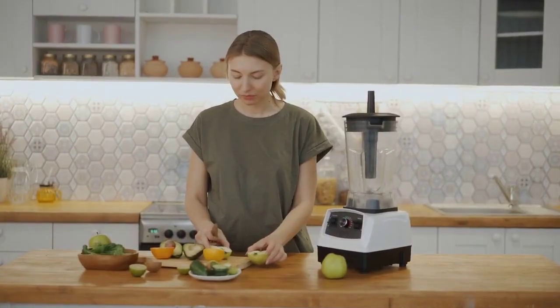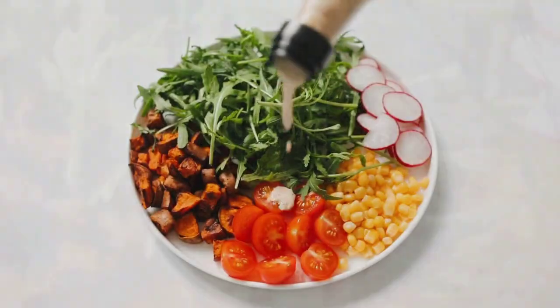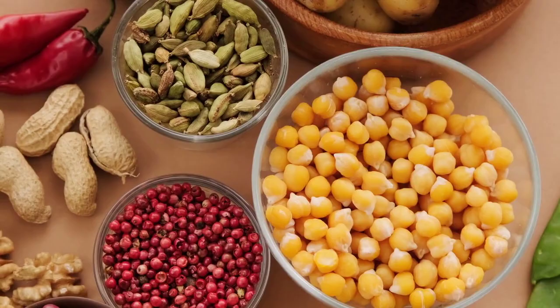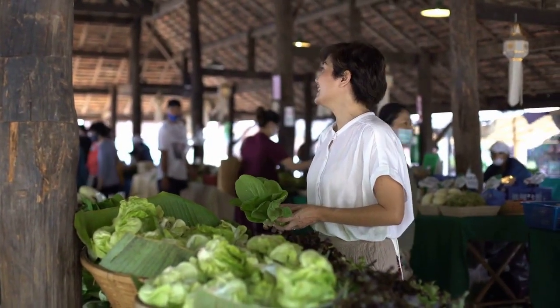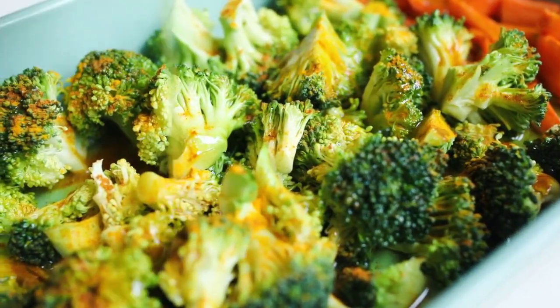Recipe 2: Grilled Veggie and Chicken Salad. For a light yet satisfying lunch, try our Grilled Veggie and Chicken Salad. Loaded with colorful vegetables and lean protein, this salad is a feast for both your eyes and your taste buds. Say goodbye to boring salads and hello to a burst of flavors.